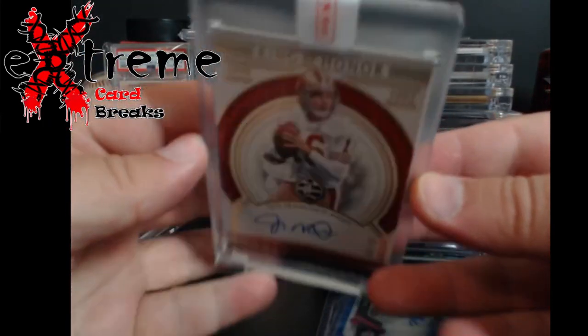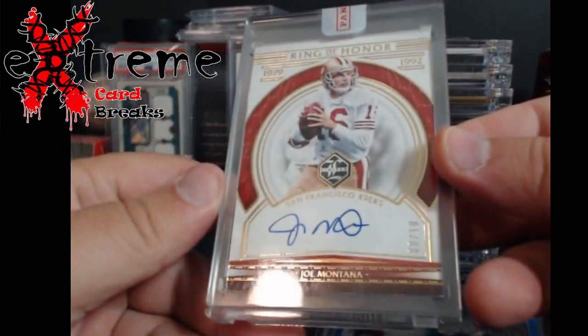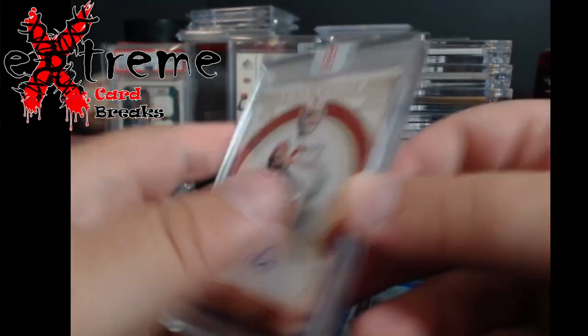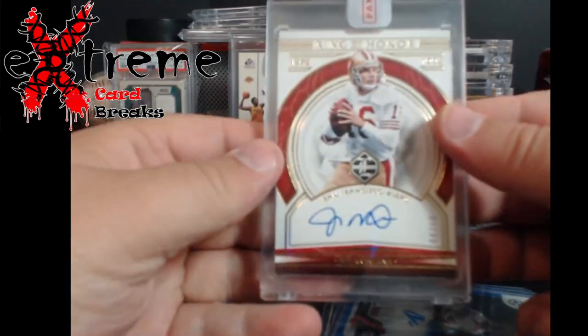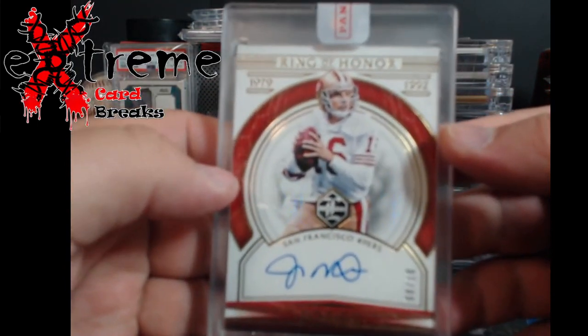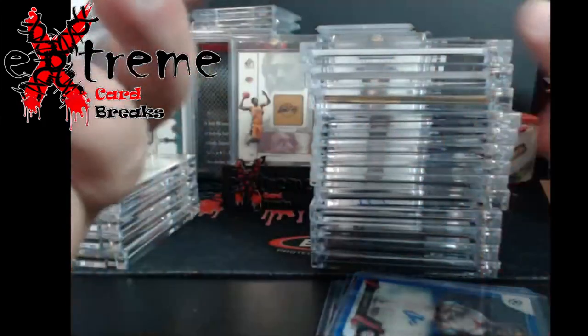This here is a Ring of Honor, still sealed by Panini — holy cow. Leaf Limited, 2020, Joe Montana out of 10, still sealed by Panini. It will not gem mint — I can tell you that now — there's whitening on the bottom of it. But it was really unique.